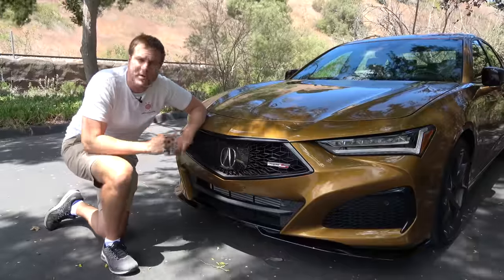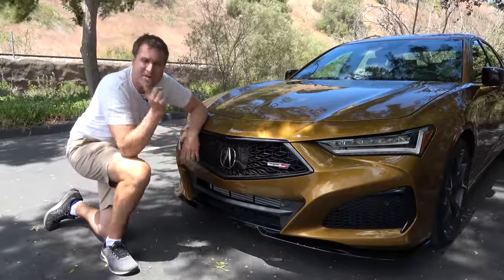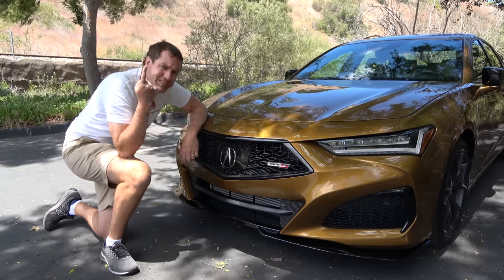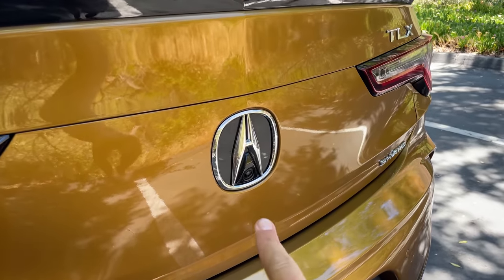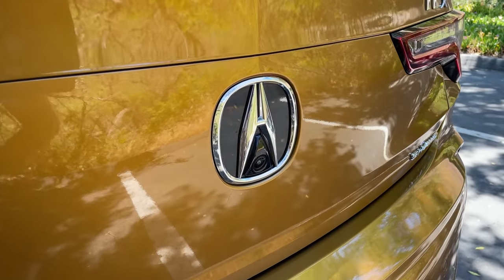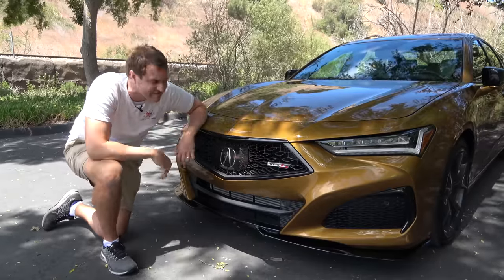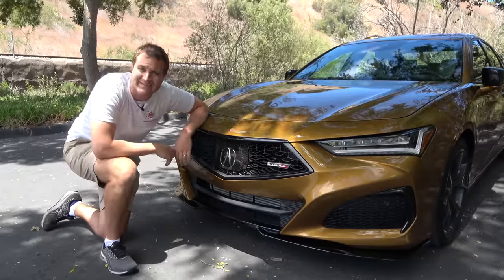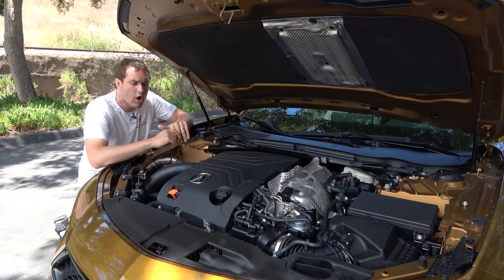One other humorous thing: while the radar sensor system has this giant, very visible plate up front, in the back they've done an amazing job hiding the backup camera within the Acura logo — you'd never even know it's there. So they went out of their way to conceal that and then stuck this giant front plate on the car, which kind of defeats the purpose. But you can't win them all. Next up, let's go under the hood and see this car's engine.